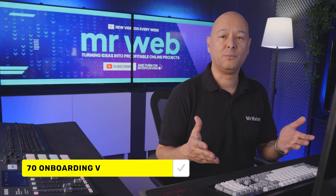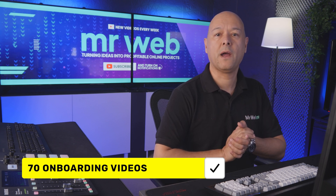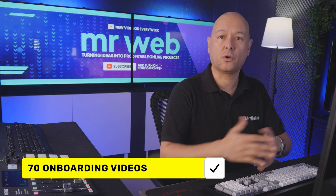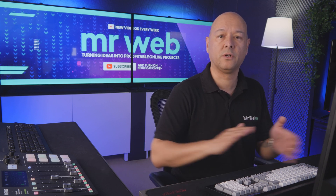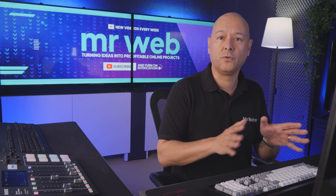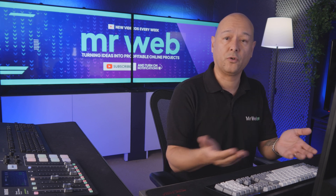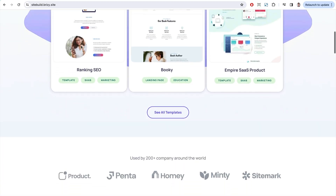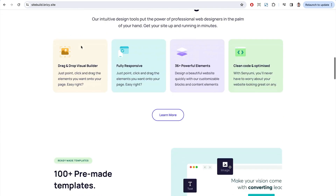Breezy provides 70 white label ready-made videos that cover all aspects of the website builder, so you don't have to record any of them yourself. These videos serve as onboarding videos for your clients.